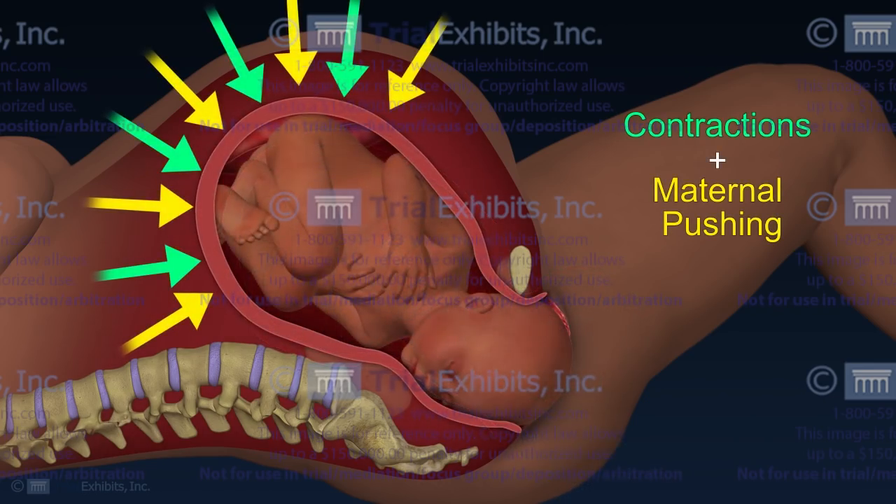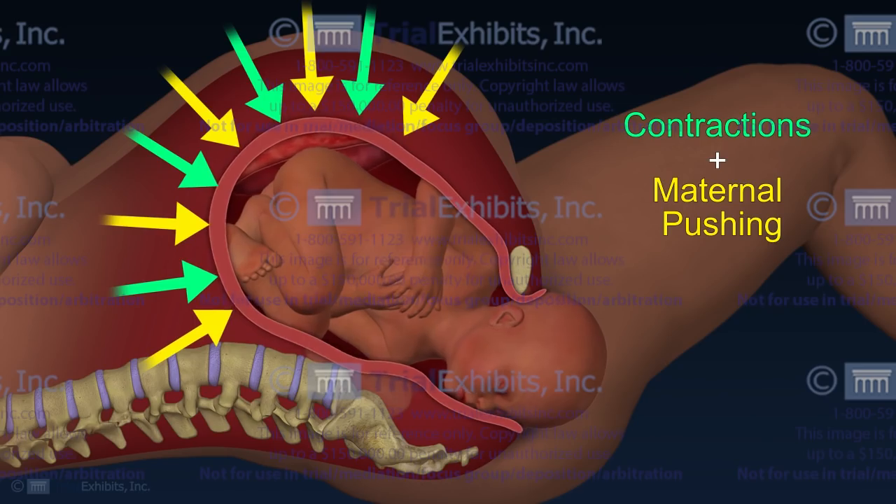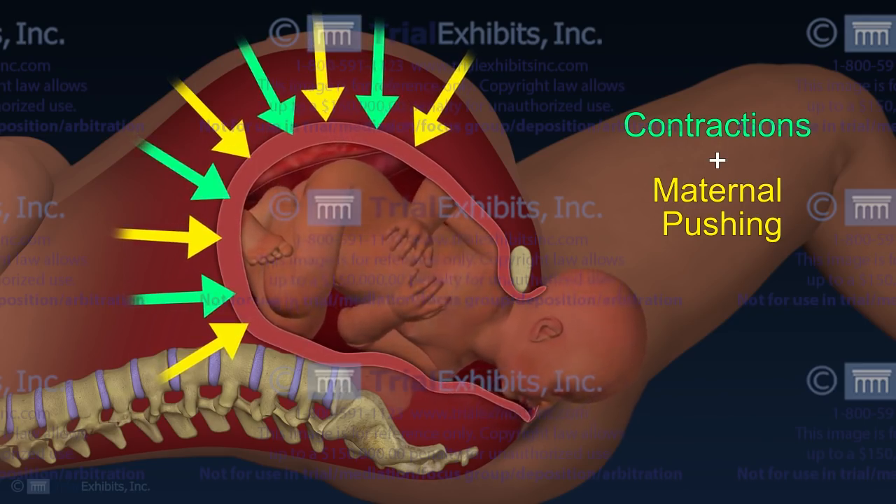Trial Exhibits was called upon to show that the injury occurred as the result of natural forces of labor, and that the doctor never applied any traction or pulling force while performing the maneuvers to dislodge the shoulder.